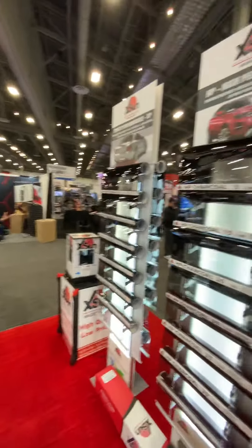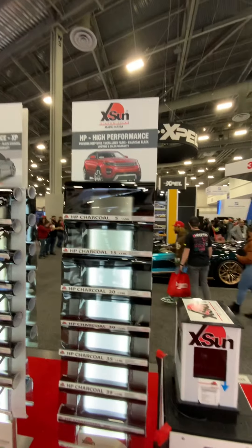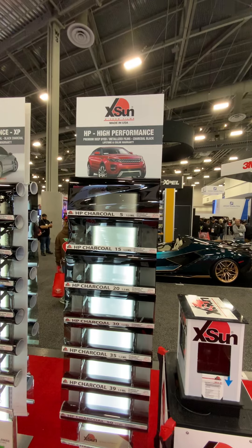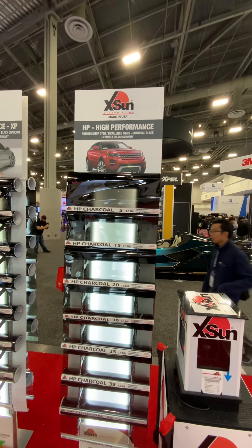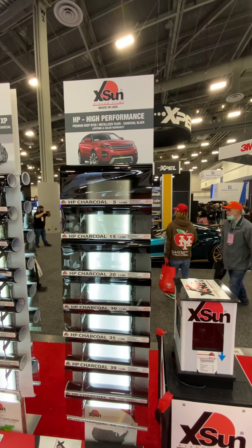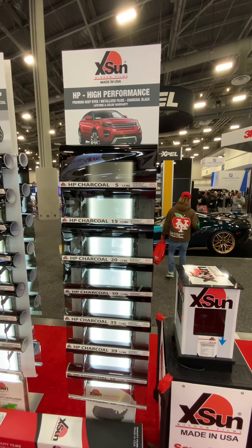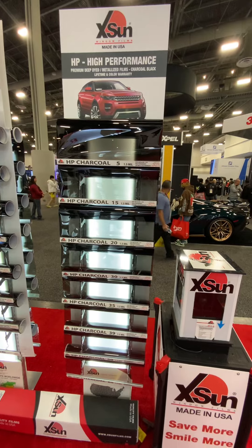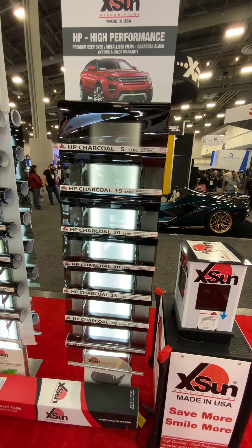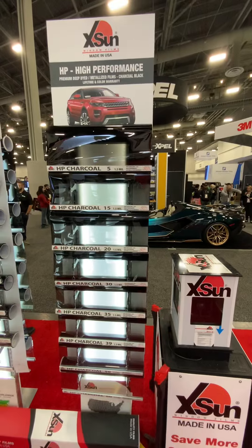Next in automotive we have the high performance, lifetime warranty film. This is a premium deep dyed metalized film in charcoal shade. It comes with lifetime and color warranty. It is also signal friendly — though it is dye-metalized, there is no signal interference or interruptions. This film comes in 5%, 15%, 20%, 30%, 35%, 39%, 50%, 60%, and 70%, with the shade of the film shown on the left hand side.